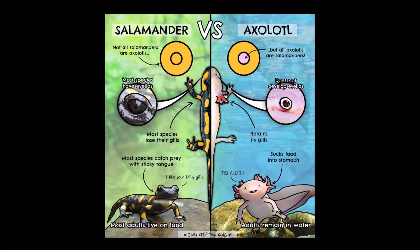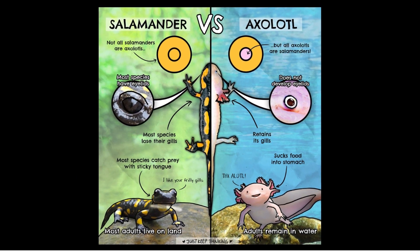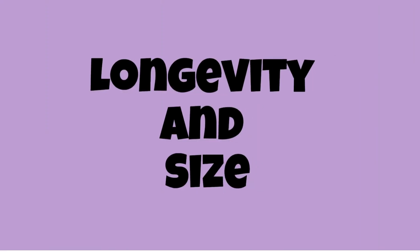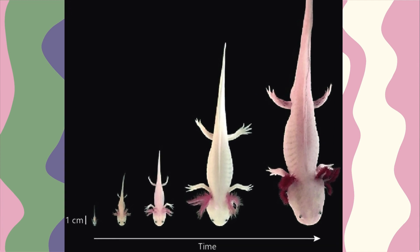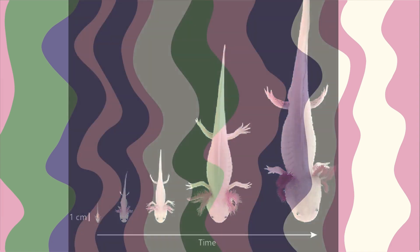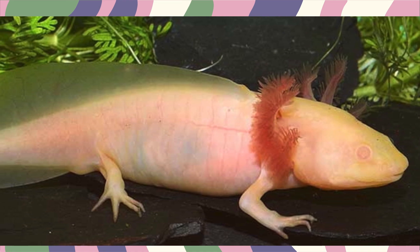Axolotls are truly unique among salamanders due to their neotenic nature. Unlike most salamanders that undergo metamorphosis, axolotls reach adulthood while retaining their juvenile features, including feathery external gills. Their permanent underwater lifestyle makes them captivating and distinctive. A fully grown axolotl can reach about a foot — 30 centimeters — in length, boasting a remarkable lifespan of around 15 years in the wild. Their size and longevity contribute to their appeal as both pets and subjects of scientific research.